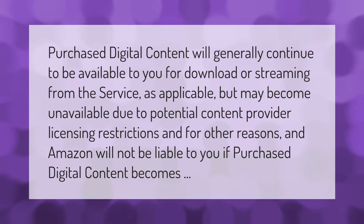Purchased digital content will generally continue to be available to you for download or streaming from the service as applicable, but may become unavailable due to potential content provider licensing restrictions and for other reasons, and Amazon will not be liable to you if purchased digital content becomes unavailable.